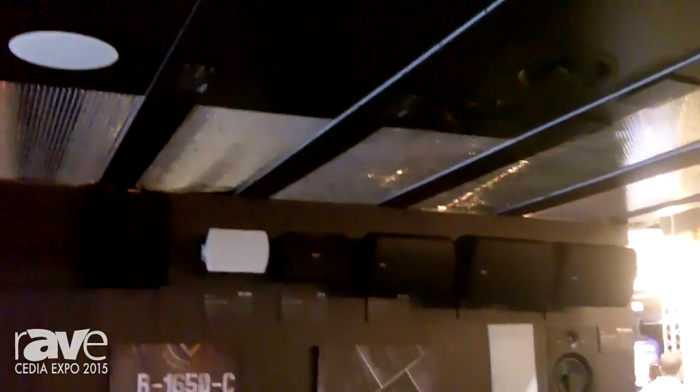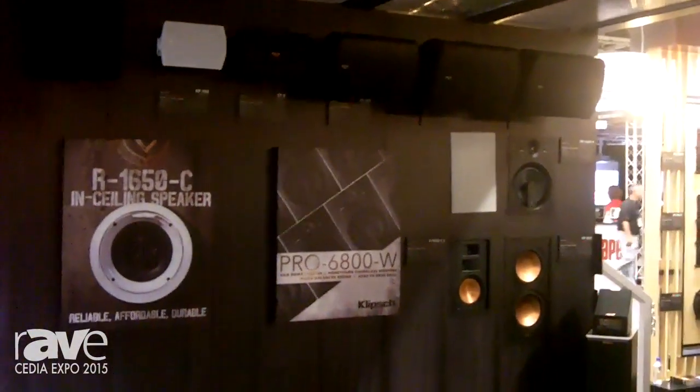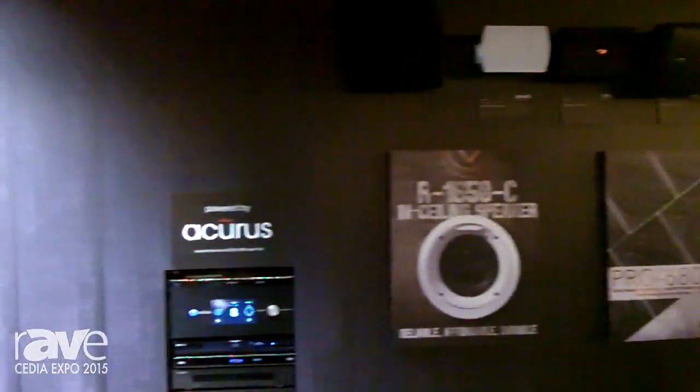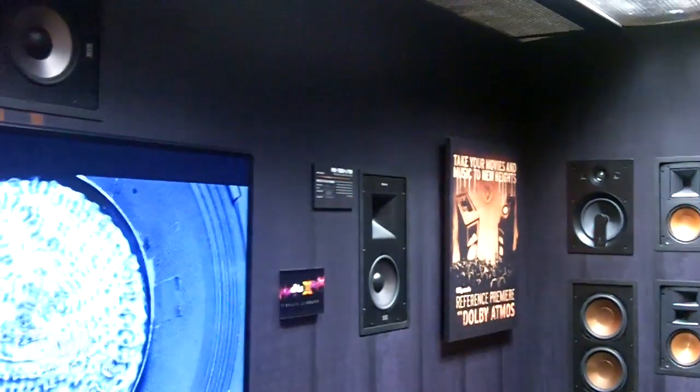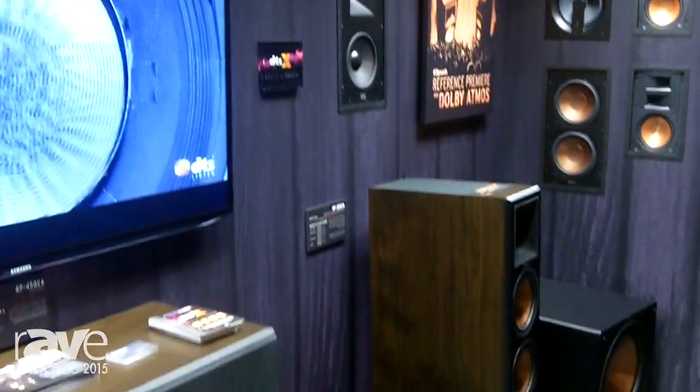As well as Dolby Atmos. We have a combination of cabinet and install systems that will do 7.1.4. All of the capability that we have in our cabinet systems, you can absolutely install in the walls to deliver a super high performance system.